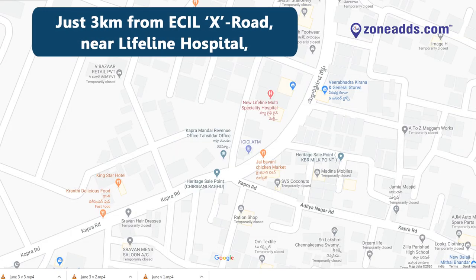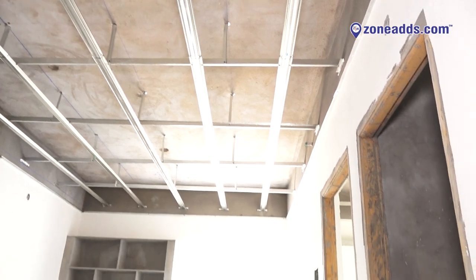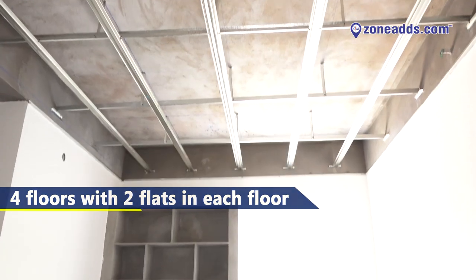Just 3 km from the ECIL X Road, near Lifeline Hospital. Find this attractive home that is suitable for a well-knit family. The flat is built in style with a modular kitchen and fall ceiling.